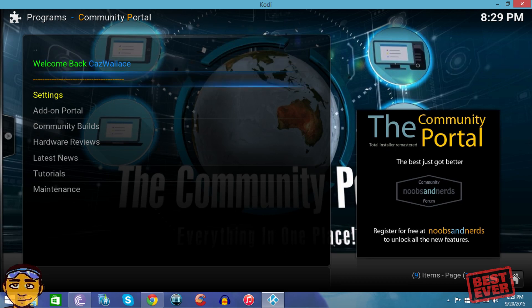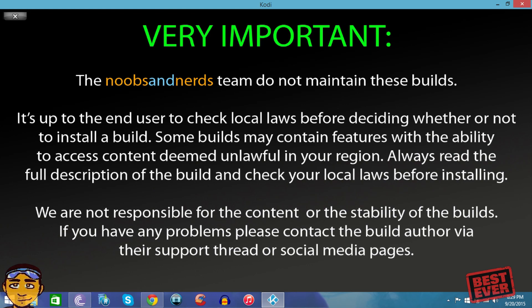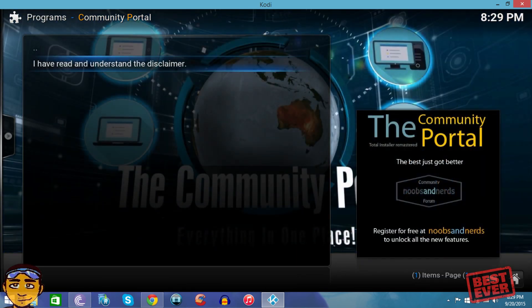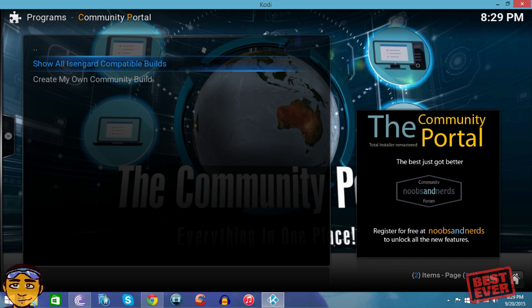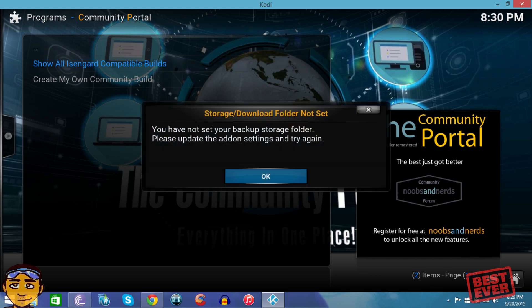Now go back into Community Builds. You can dismiss that important notification. Go back to 'I Have Read and Understand This Disclaimer' once more, then go to 'Show All Isengard Compatible Builds.' This build is compatible with Kodi version 14 and Isengard version 15. I'm fairly sure it'll be compatible with version 16 as that comes out, but I'll keep you updated. Go into 'Show All Isengard Compatible Builds' and press OK when prompted.